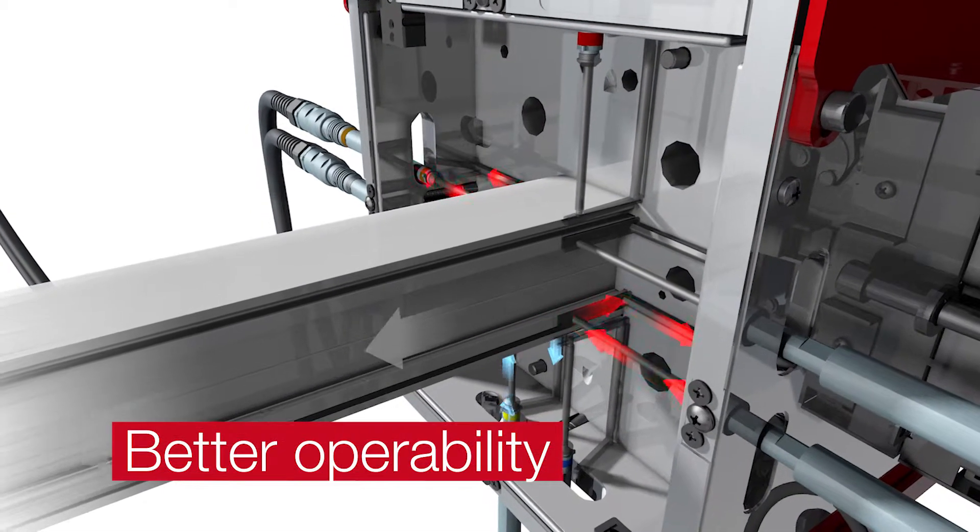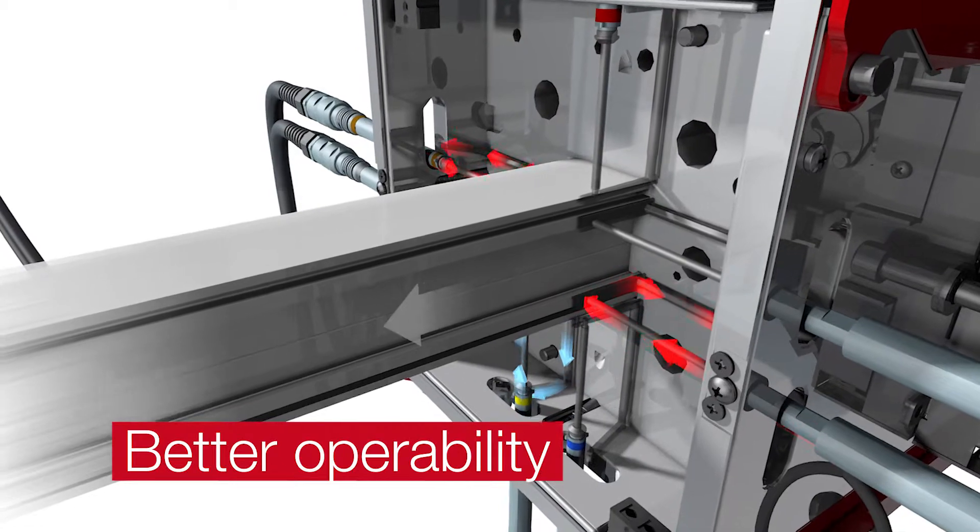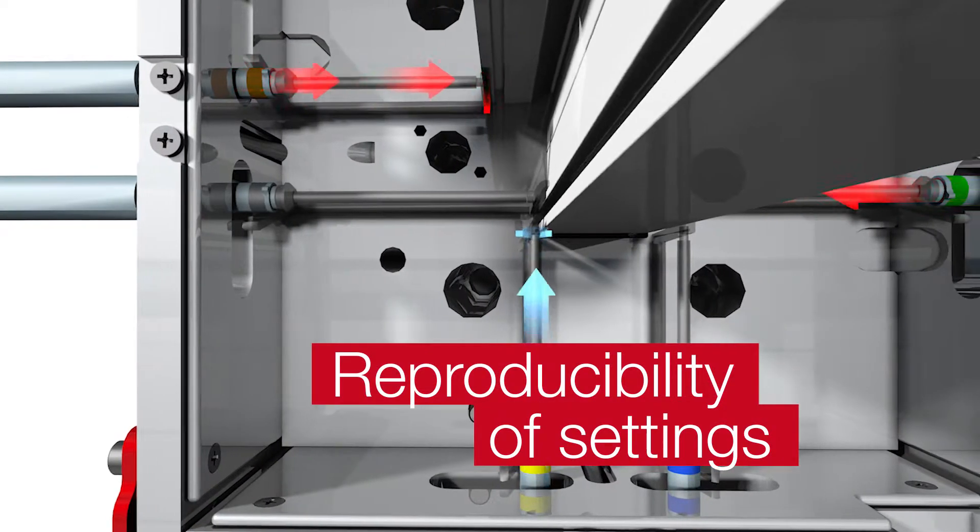With flow control, you achieve better operability and can reproduce your settings at any time.